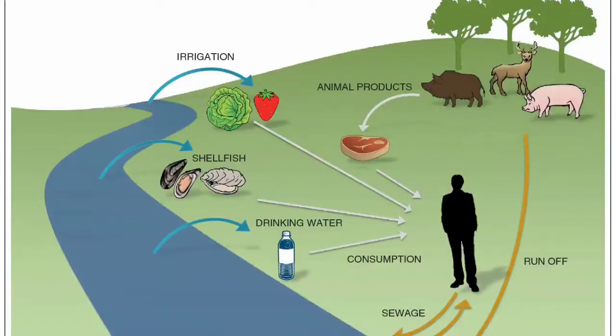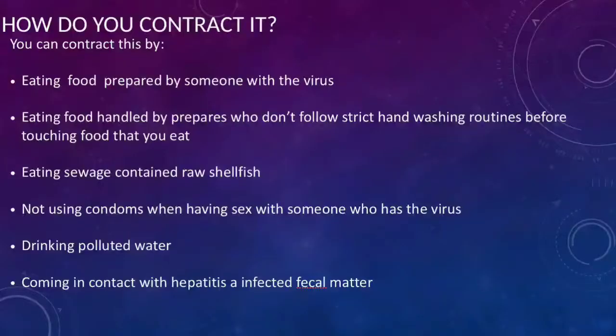In most cases you contract the virus when you eat or drink something contaminated with fecal matter. The main ways to contract Hepatitis A are: eating food handled by someone with the virus who doesn't properly wash their hands after using the toilet, drinking contaminated water, eating raw shellfish from polluted water, being in close contact with an infected person, or having sex with someone who has the virus.